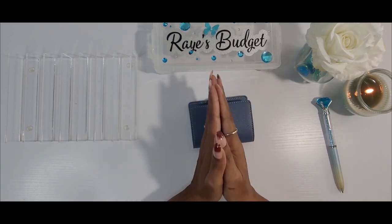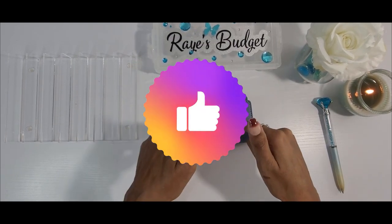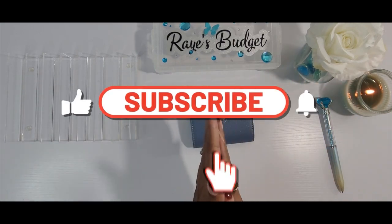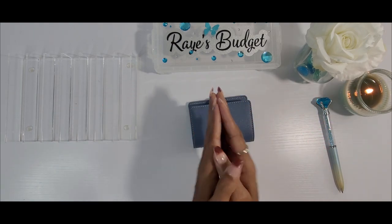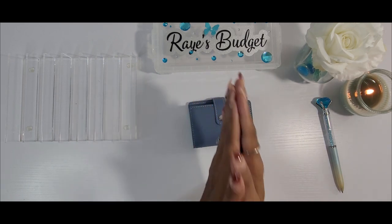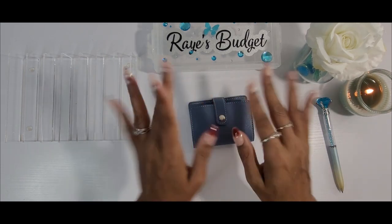Guys, that is going to be it for this video. I hope you enjoyed it — if you did please give me a thumbs up. Comment below, and if you're new to my channel and like what you see please hit that subscribe button before you leave. If you stayed to the end, thank you so much — I appreciate all of you. I will talk to you during Save Day Sunday. Have a great rest of your week and a wonderful, safe weekend. God bless — bye guys!